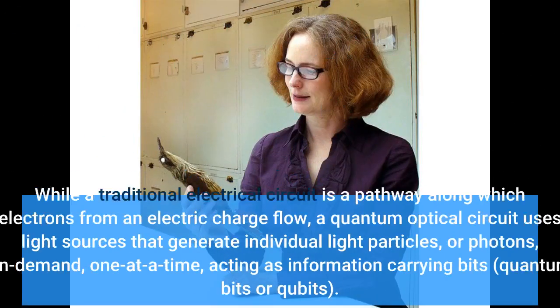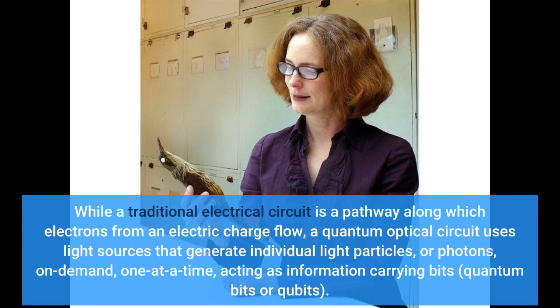While a traditional electrical circuit is a pathway along which electrons from an electric charge flow, a quantum optical circuit uses light sources that generate individual light particles, or photons, on demand, one at a time, acting as information-carrying bits.